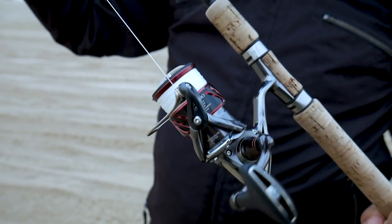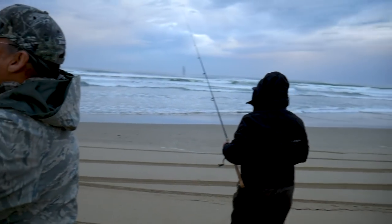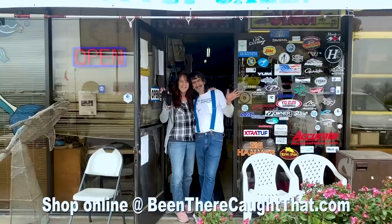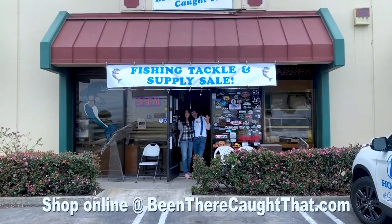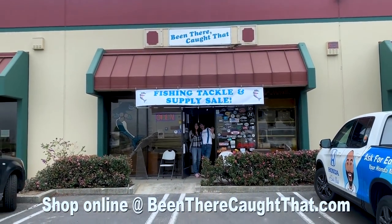That's the new reel right there — the CI4 Plus. Good luck. Huge shout out to Mark from Been There Caught That, and Tina from Been There Caught That. They're our local tackle store. You can shop online there, and if you tell them you're part of the Hook to Cook family, you do get a nice discount. We were actually looking for a Daiwa BG, which they did not have in stock, as well as a Shimano Nasci, but since they had this in stock, they gave us a deal we could not refuse.